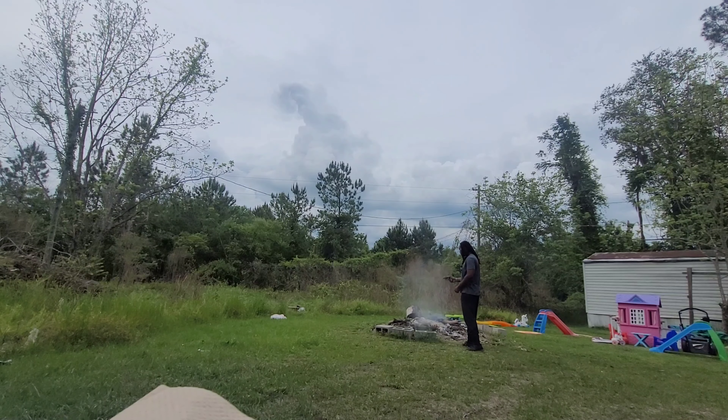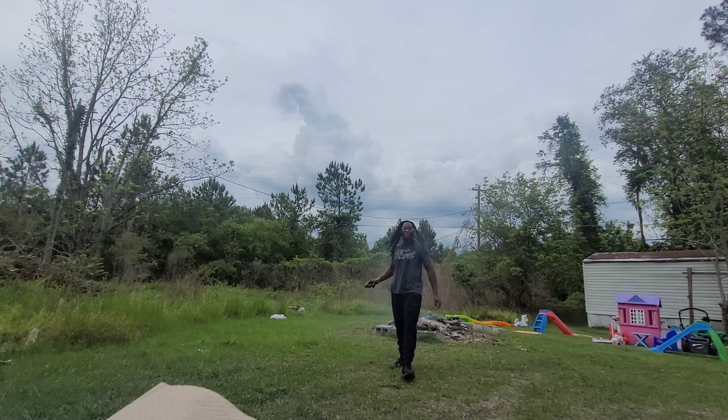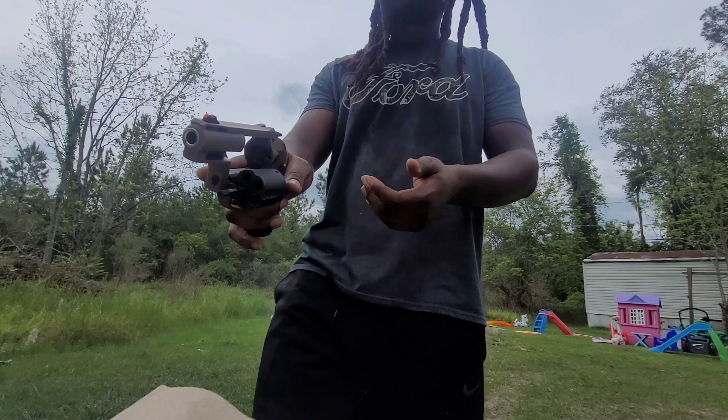I'm not the best shooter — I'm practicing. I'm gonna shoot it in double action; I always like double action. That's five rounds. Five rounds with some kick. It wasn't too much kick in my hand personally — I might feel it later.